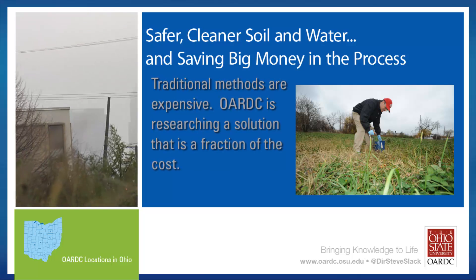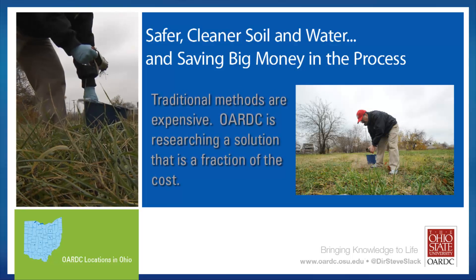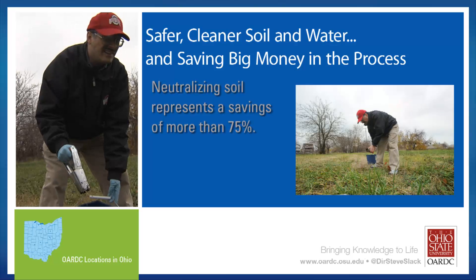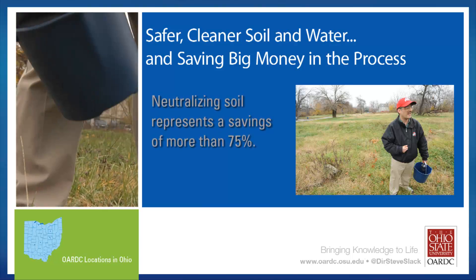Traditional methods of excavating and removal are very expensive, but an OARDC researcher has discovered a process where soil can be treated on site at a fraction of the cost. OARDC's Nick Bostas' method for treating lead in soils using compost and similar materials costs at a minimum 75% less than the next most affordable remedy.